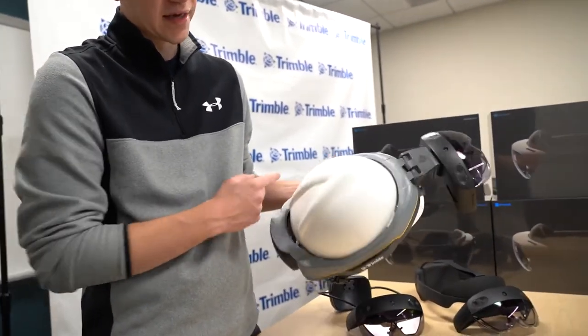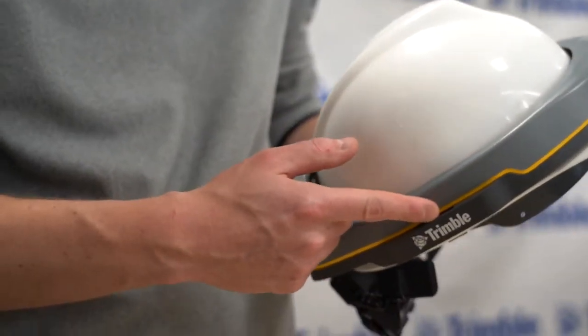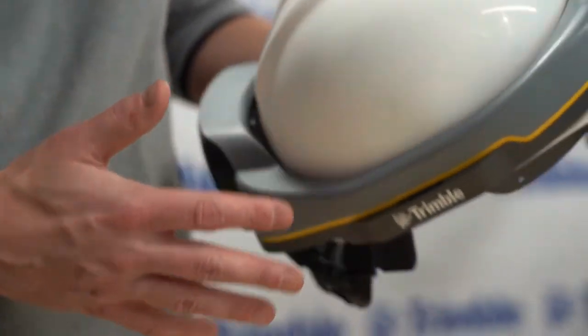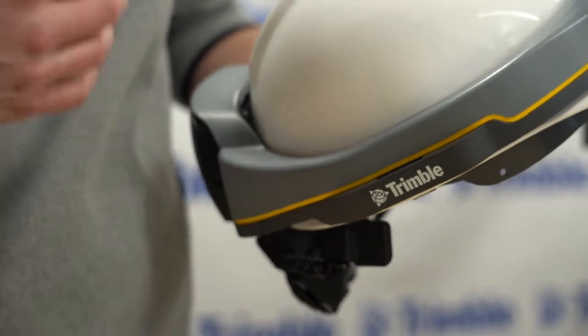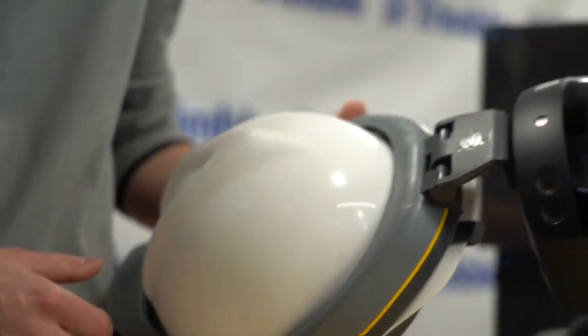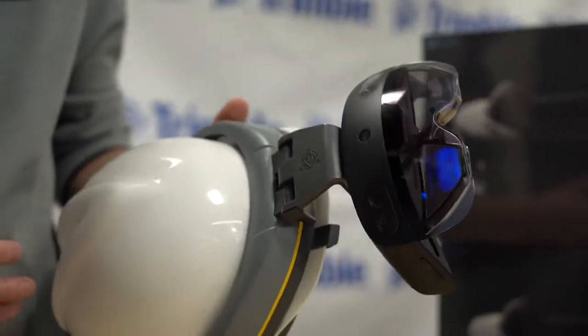On the side of the XR10, we recreated the accessory mounts that you'll see on most industry-standard hard hats. This is very important because you can still have your XR10 on your hardhat and snap on earmuffs, chin straps, or face shields depending on what's required out on your construction site.